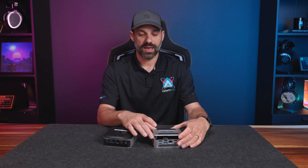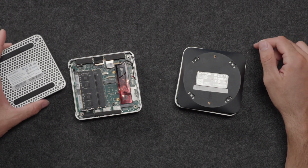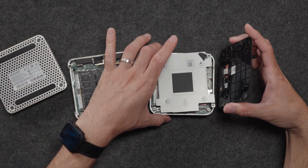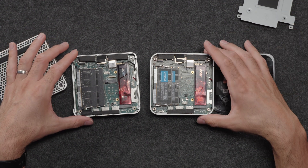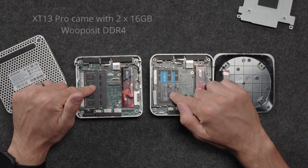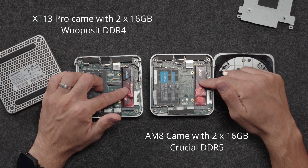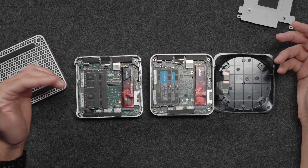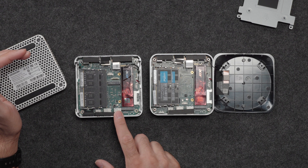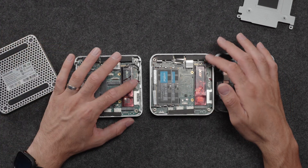Both of these have a similar PCB layout inside, but the XT13 Pro is much easier to access — it has four exposed screws, whereas on the A8 I had to remove the rubber feet and then additional screws inside. You can see the general layout of the PCB is the same. On the left side you have two RAM slots that are not soldered, so you can quickly change those out. Because I had a two-terabyte NVMe configuration, both have the same Acer N7000 NVMe. The Intel system has a 2242 NVMe slot for a secondary slot, so you can add additional storage — the Intel can easily go to three terabytes.